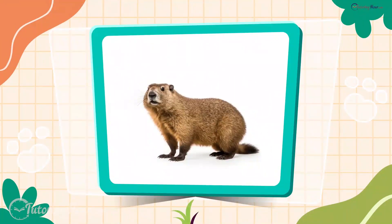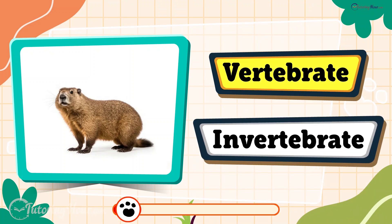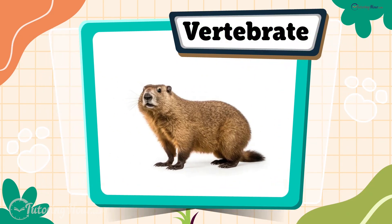And now it's time for the groundhog. Is it a vertebrate or an invertebrate? The answer is vertebrate. Groundhogs are rodents, and like all mammals, they possess a backbone.